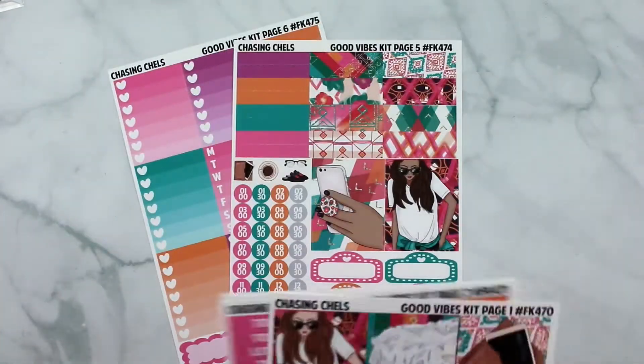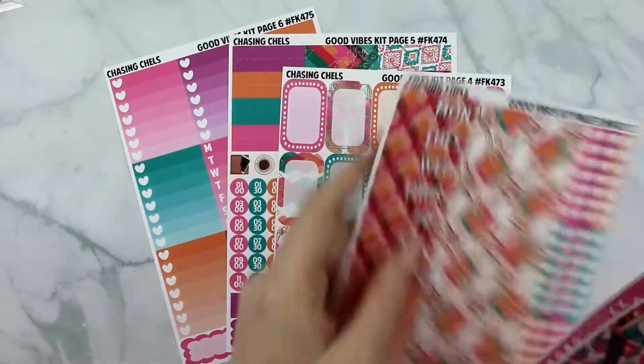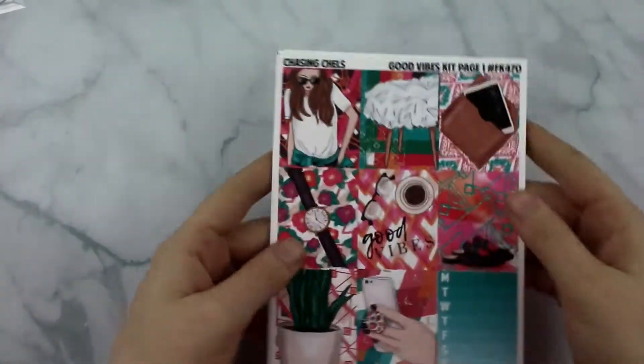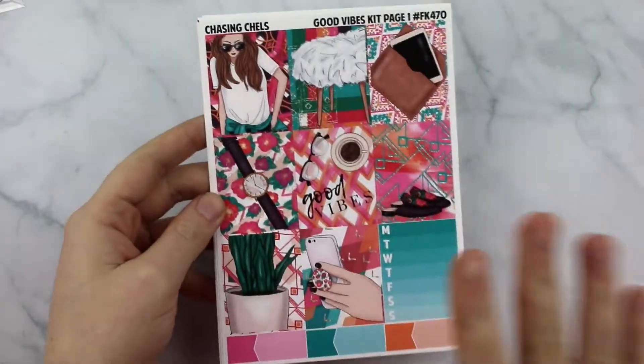So that is our Good Vibes kit. Our mini kits are $13 and our ultimate kits are $18. Again, ready to ship on premium mat and it is super soft and buttery and so, so vibrant. So that is the Good Vibes kit.